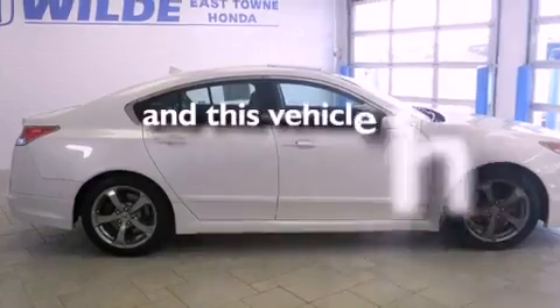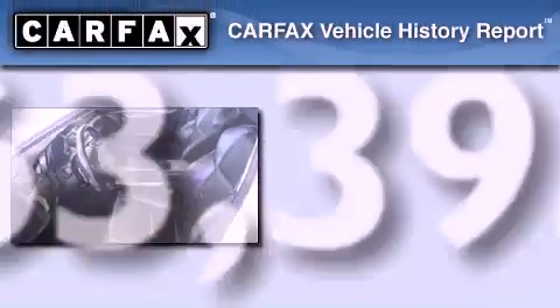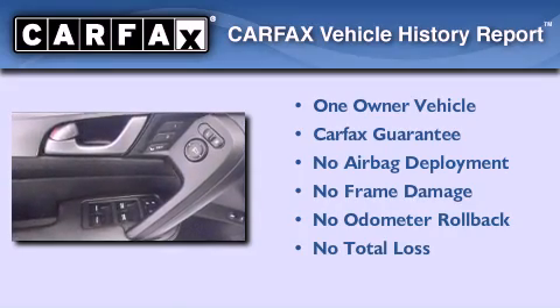This automobile has fewer than 64,000 miles on the odometer. This Acura has had only one owner, and it qualifies for the Carfax buyback guarantee.